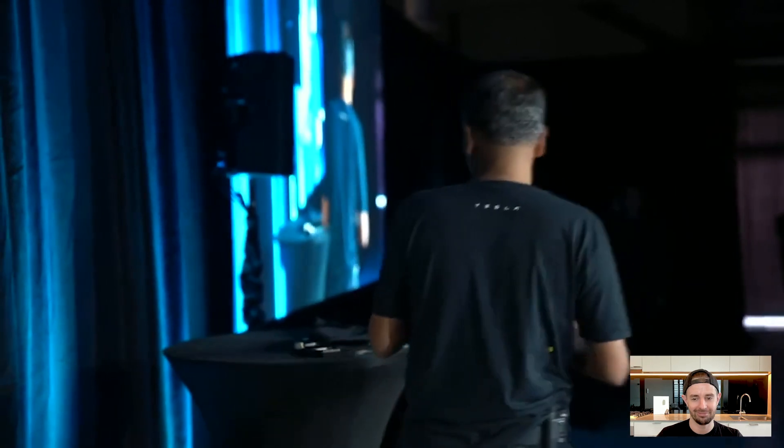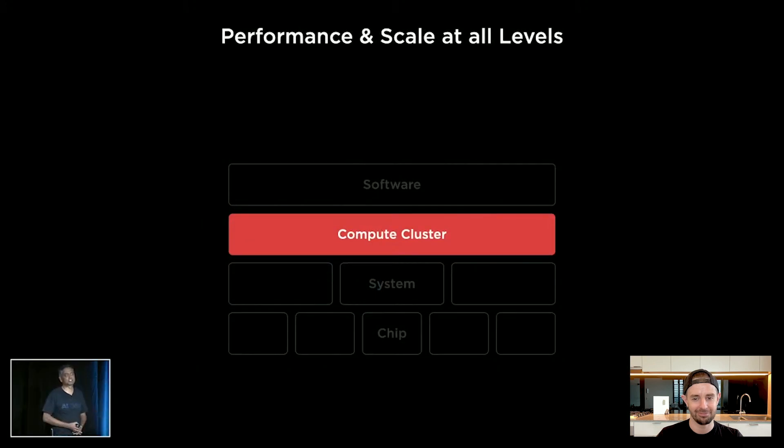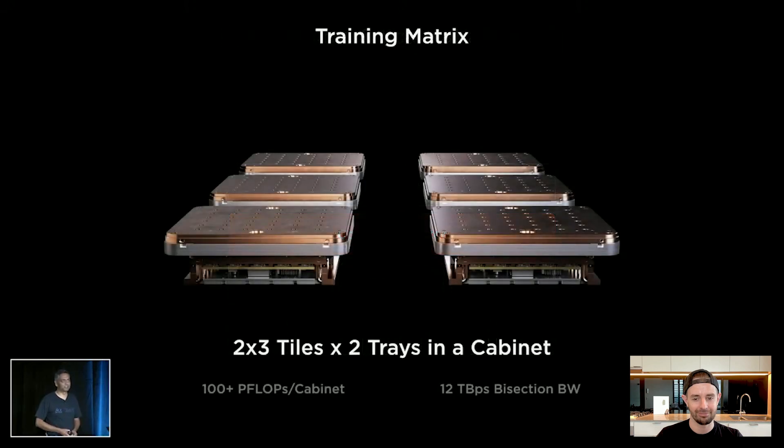I can't believe I'm holding 9 petaflops out here. To form a compute cluster, by now you must have realized our modularity story is pretty strong. We just tiled together tiles — a two-by-three tile arrangement in a tray makes our training matrix.